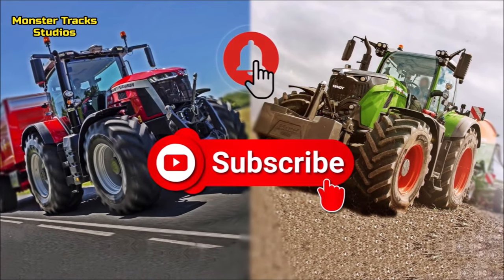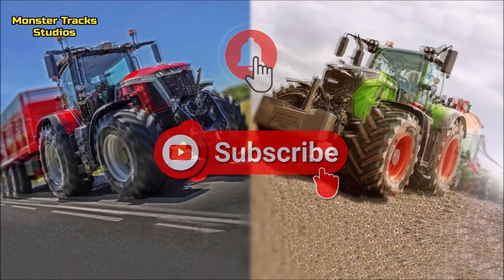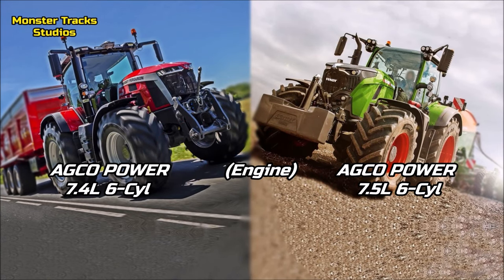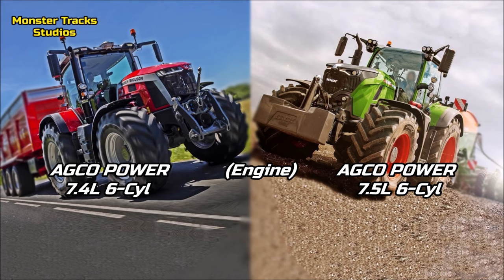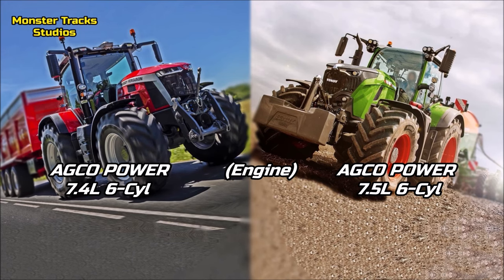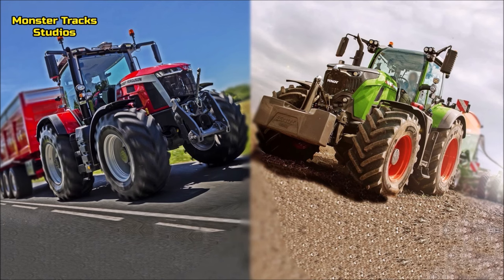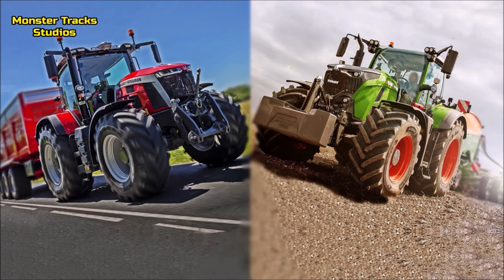Subscribe, like and share this channel so we will grow more. Let's start: from one side the Ferguson wears the AGCO Power engine of 7.4 liters and six cylinders. Fendt has about the same size engine, very slightly larger, the AGCO Power of 7.5 liters and six cylinders. They are almost the same.